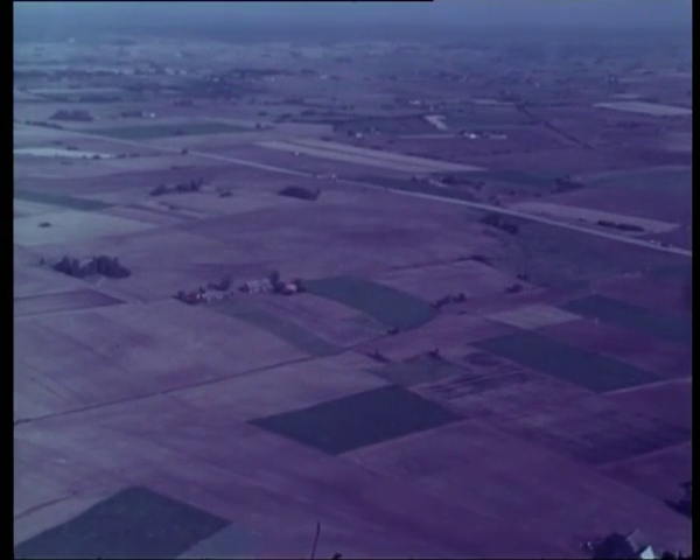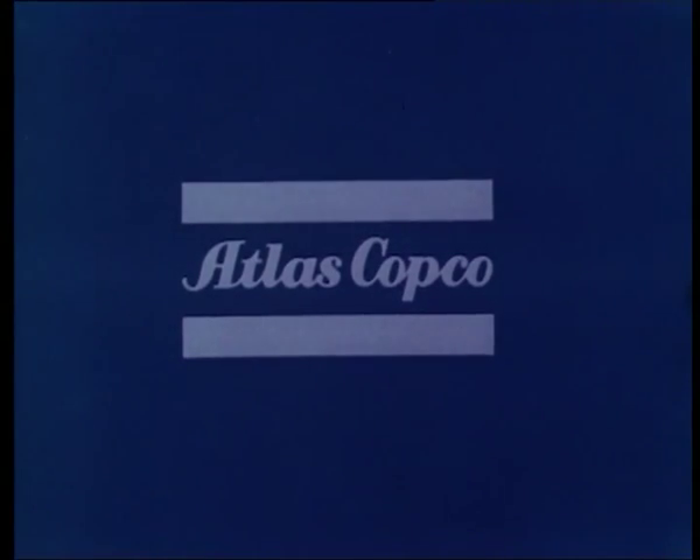Reports of successful applications of hydraulic rock drilling, where Atlas Copco equipment is being used, continue to come in. These will be presented in a subsequent sequel to this film.